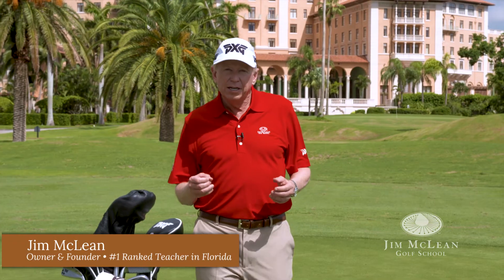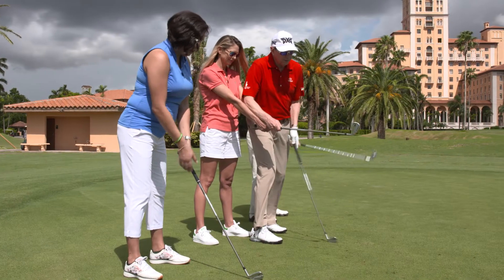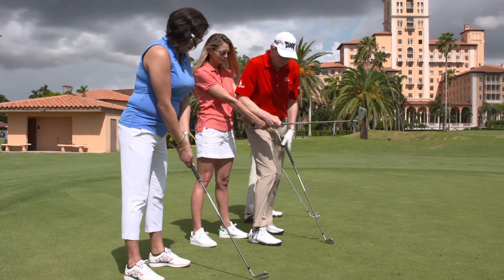Hello, I'm Jim McLean, and many years ago I had a dream of elevating the teaching profession, especially when I started doing golf schools. I knew we could make it better. I knew we could make it great, but you had to have a comprehensive system.